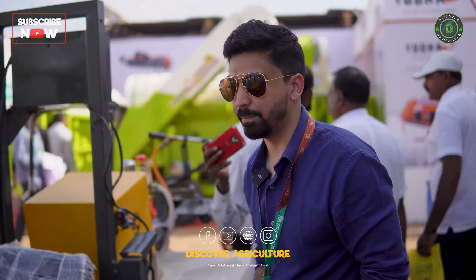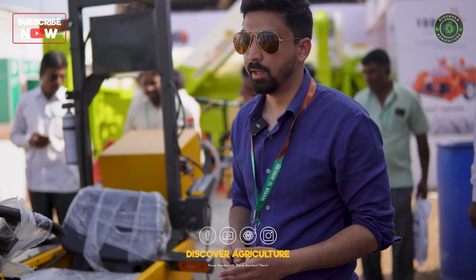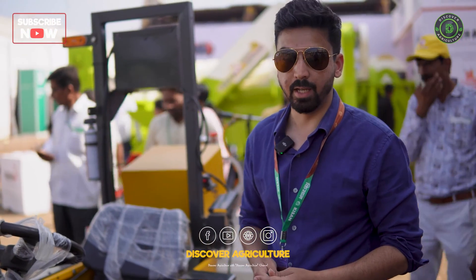This tractor is completely electric — no petrol, no diesel. There is a significant cost advantage, especially in developing countries like India and nations in Africa. The cost of running this tractor is up to 10 times less than diesel and petrol.